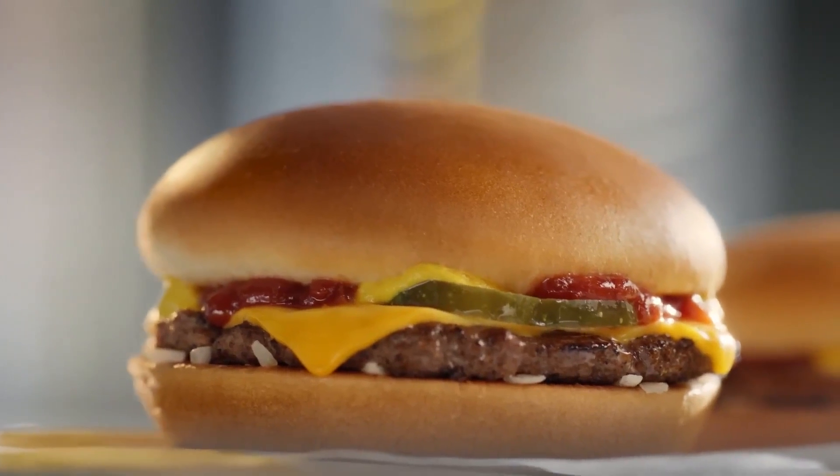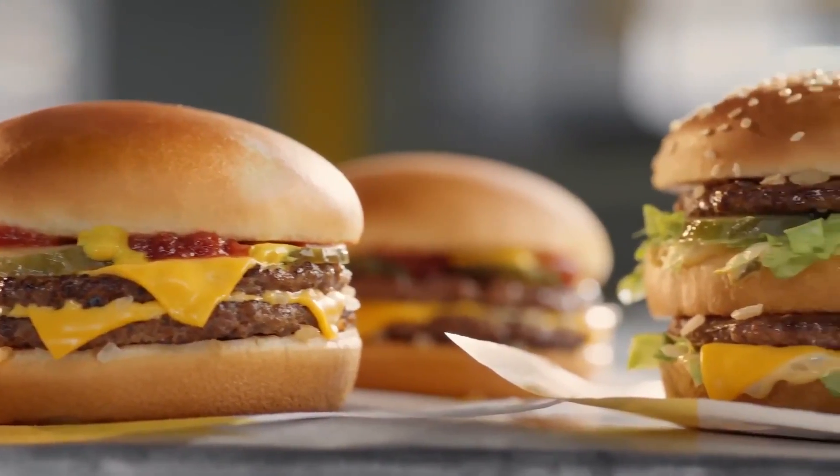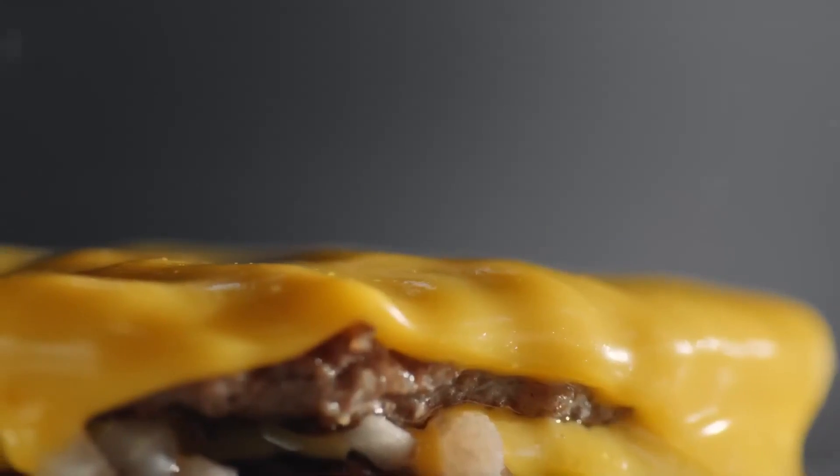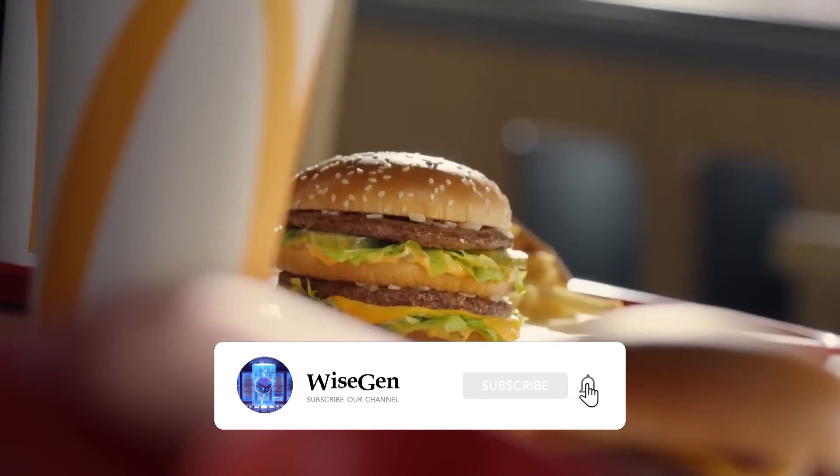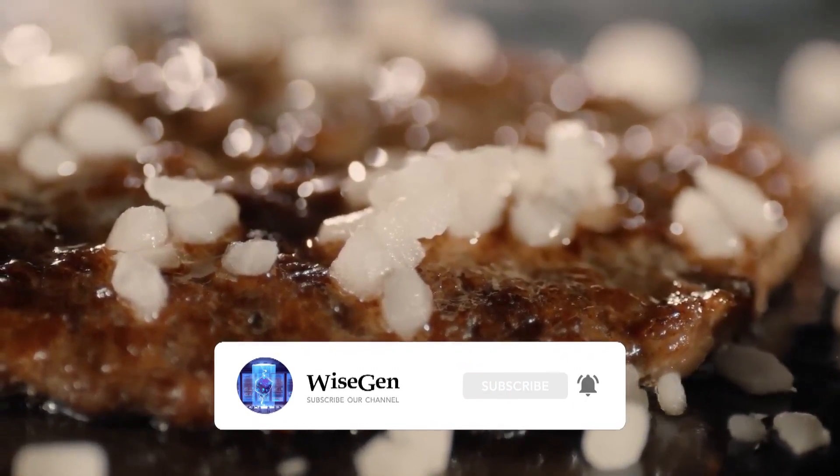If you want to know how McDonald's hamburgers are made, you can find the links in the description and the first comment. And don't forget to like the video and subscribe to our channel to continue discovering fascinating things.